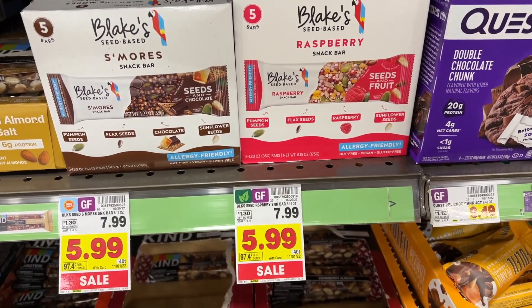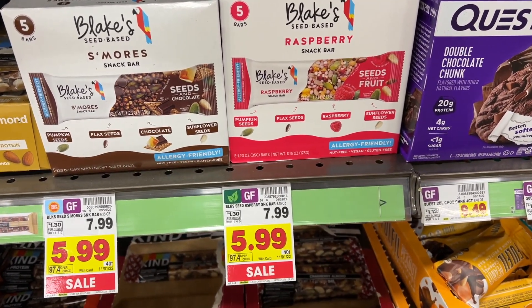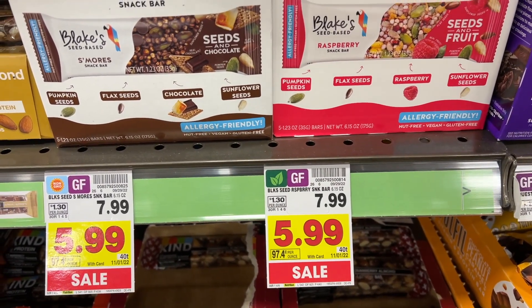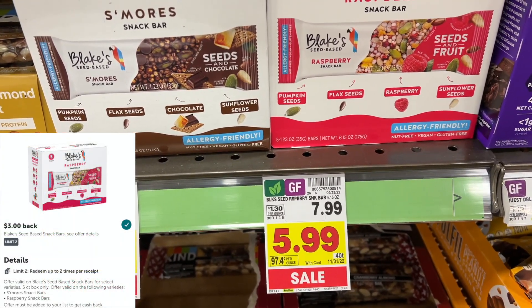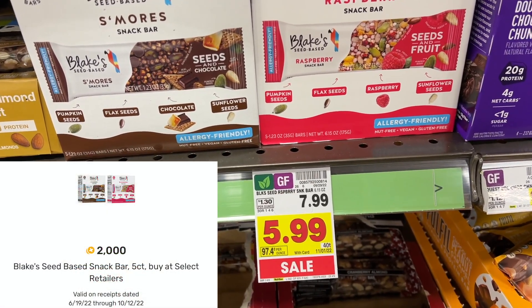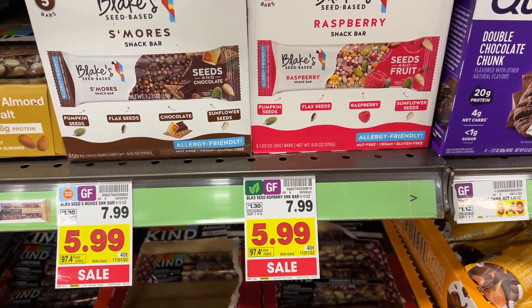They are jamming in here at Kroger, so I'm trying to talk over the music. The Blake's Seed Base Snack Bars are regular $7.99 and on sale for $5.99. There's an Ibotta rebate for $3 cash back and a Fetch offer for $2 cash back. So I'm going to pick up two of these, and it's only going to be $0.99 each.